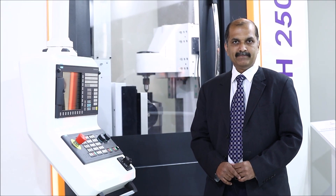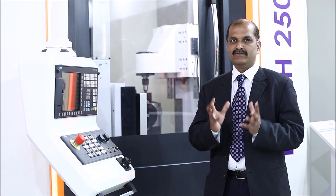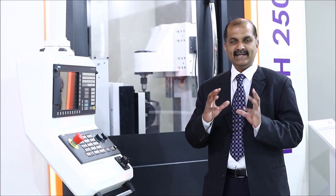My name is Rajesh Gawle. I am from Nimble Machine, which is a division of UCAMP. In Nimble Machine, we manufacture the CNC gearbox machine, which is a very high-tech gearbox machine with direct drive technology and high speed, which will give very high productivity to customers.